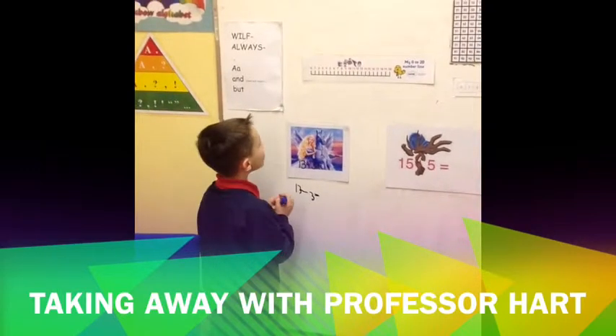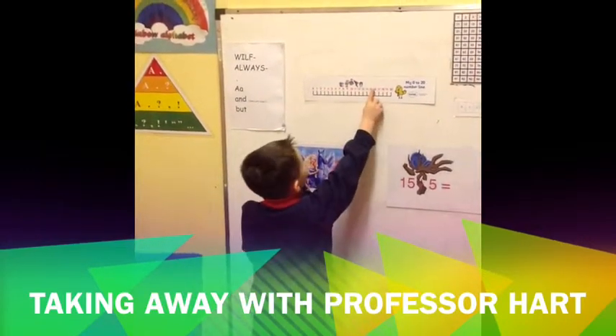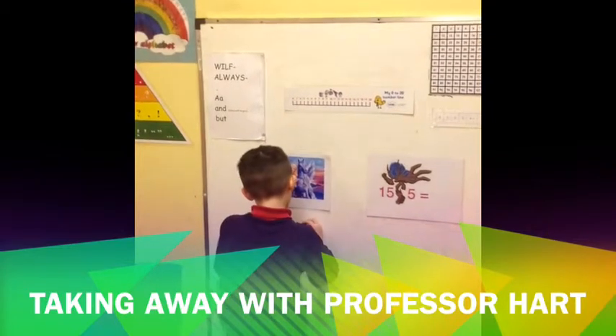Yep, so there's one up there. Can you reach? Yeah. Well done. 3, 4, 1, 2, 3, 10. Well done.